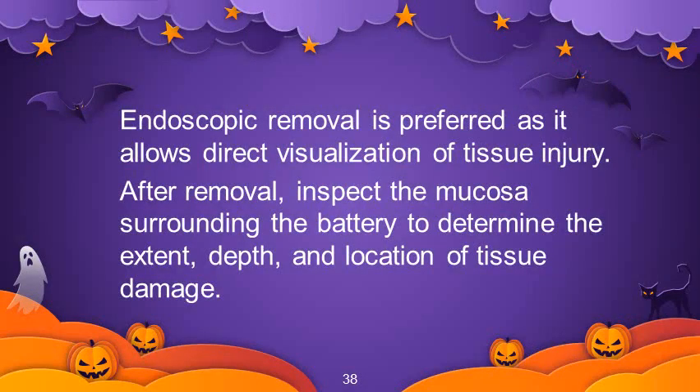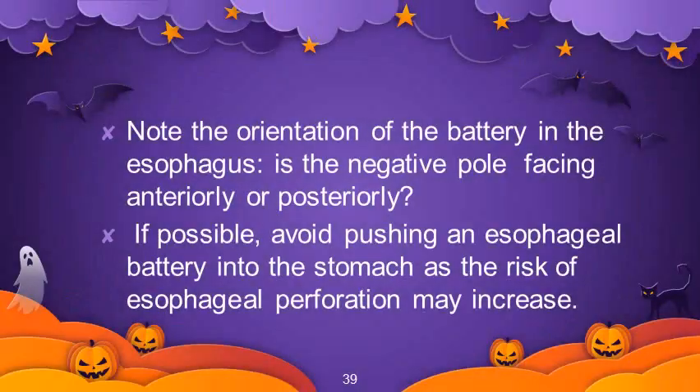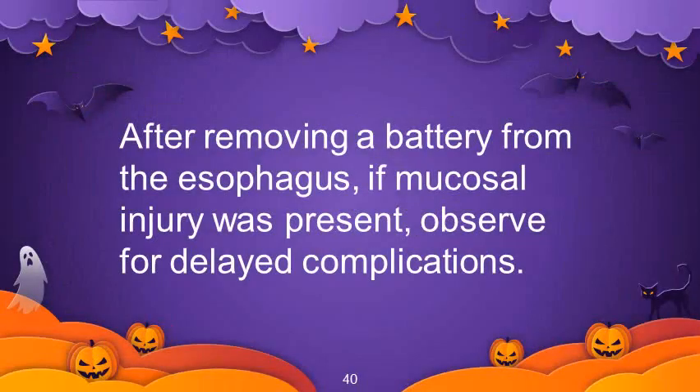Endoscopic removal is preferred as it allows direct visualization of tissue injury. After removal, inspect the mucosa surrounding the battery to determine the extent, depth, and location of tissue damage. Note the orientation of the battery in the esophagus and whether the negative pole is facing anteriorly or posteriorly. If possible, avoid pushing an esophageal battery into the stomach as the risk of esophageal perforation may increase. After removing a battery from the esophagus, if mucosal injury was present, observe for delayed complications.